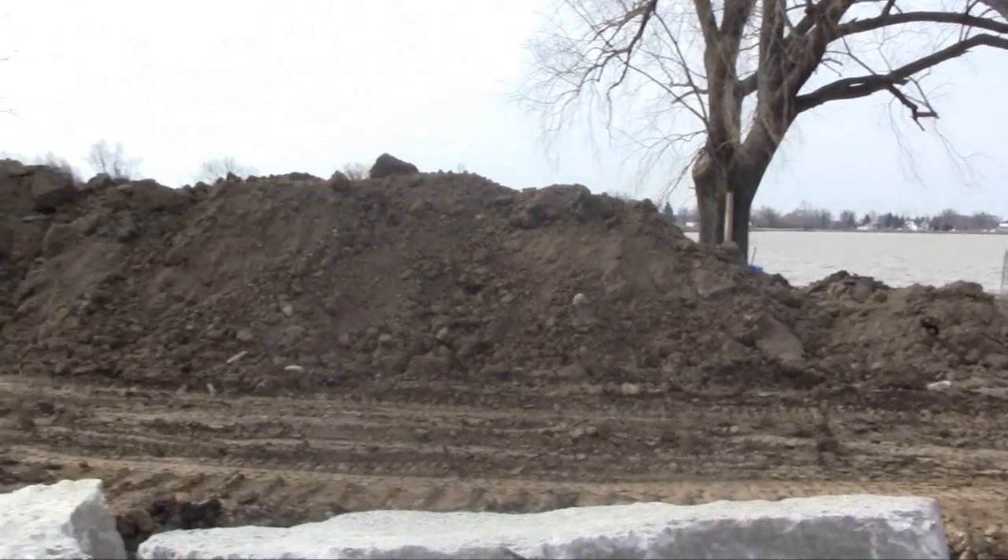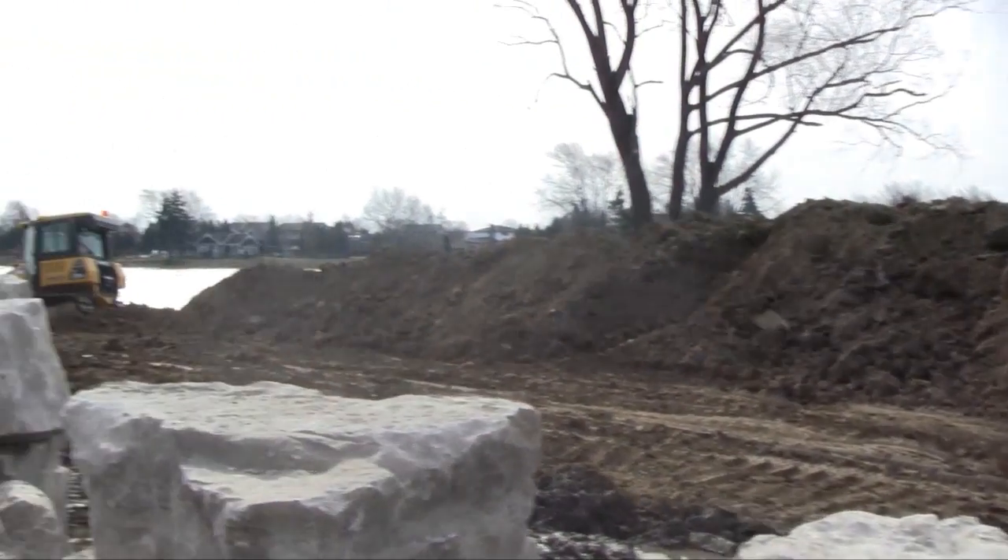They're also looking to prevent erosion while creating recreational amenities. We'll be planting roughly an acre of native tall grass prairie in the shoreline area, which is a very showy, colourful, flowery habitat, which will be very attractive to residents.